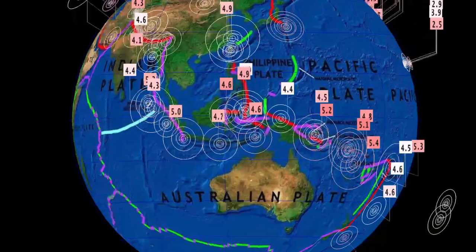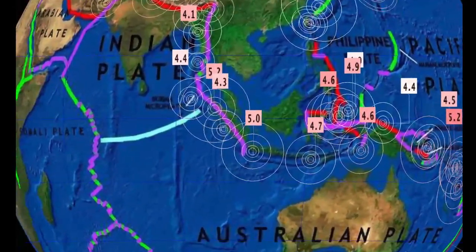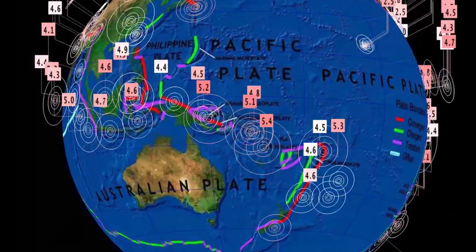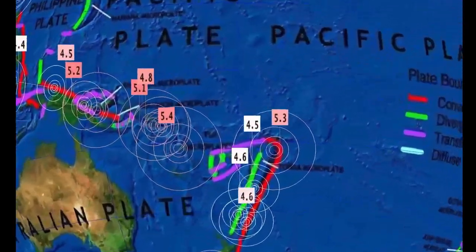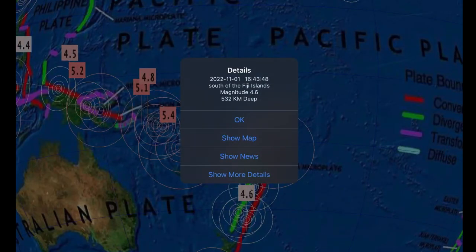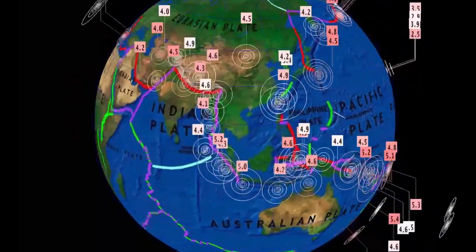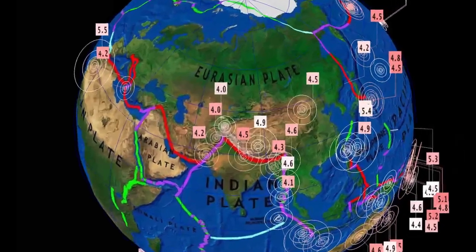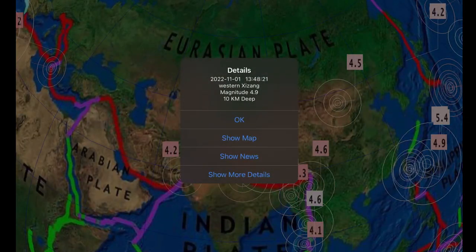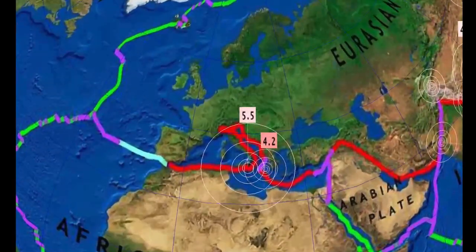Look at all this activity right from the Indian plate, straight north of the Australian plate, and into the Banda Sea. Deep earthquakes today: a 4.5 and a 4.6, both very deep — 530 kilometer depth and 500 kilometer depth. Recent earthquake today through the region in western Xinjiang, China.